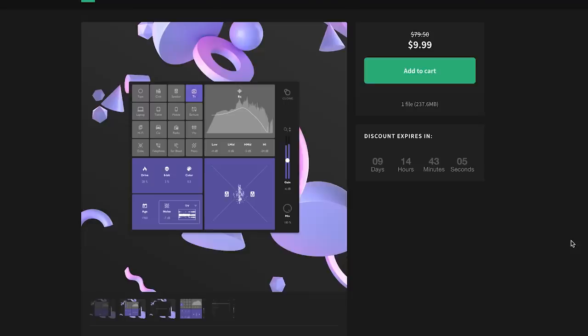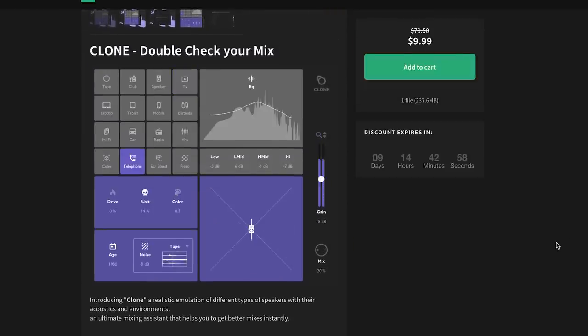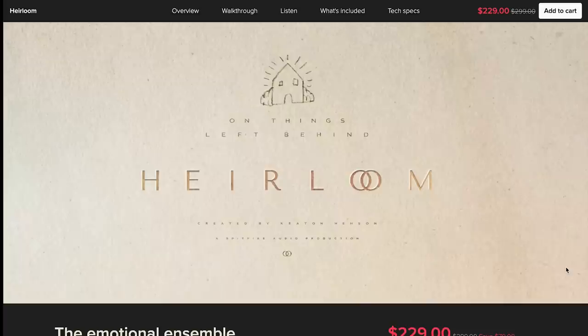Freebie alert! Phaeton has the Clone Mix Checker plug-in available, and I've got a code so you can pick it up for free during Black Friday. This plug-in lets you emulate different speakers, phones, tablets, laptops, and earbuds so you can hear what your mixes will sound like in various environments. A couple of Spitfire Audio instruments also made the top Black Friday lists.